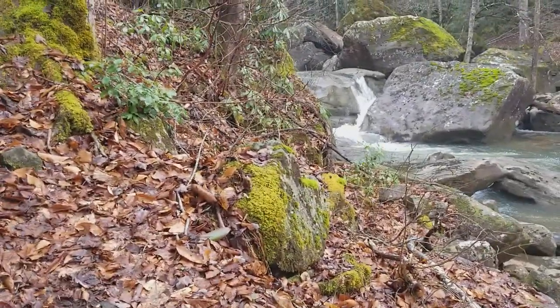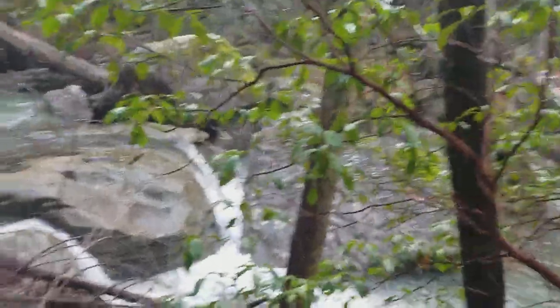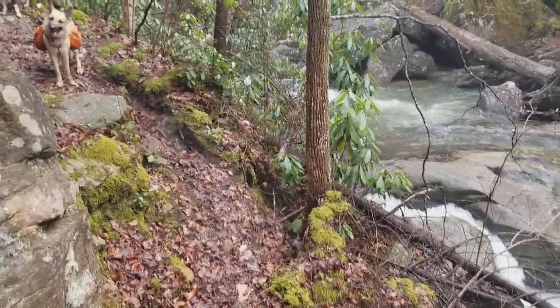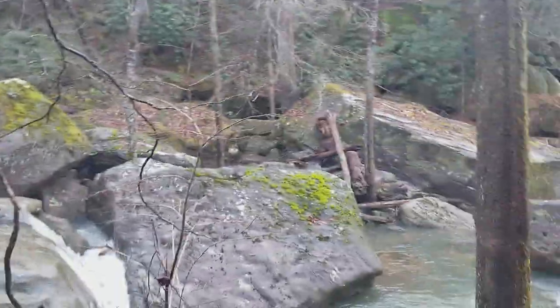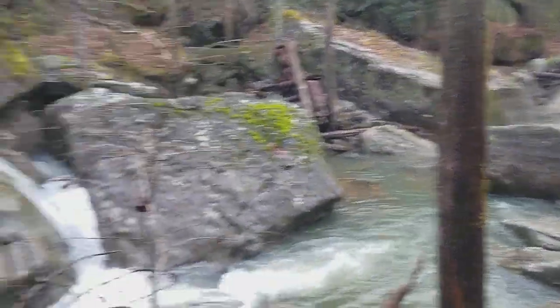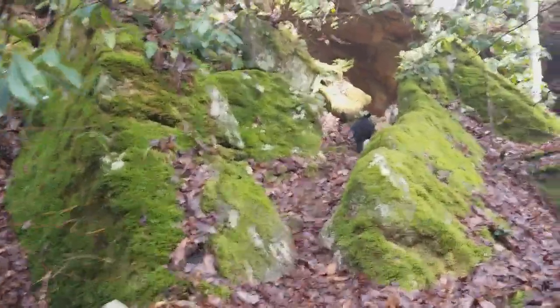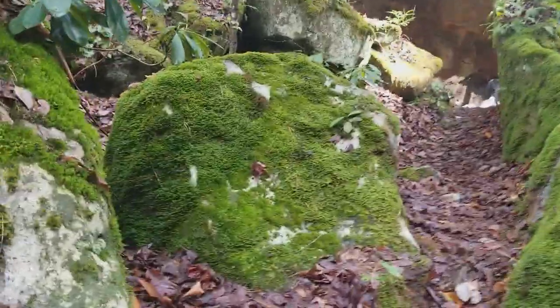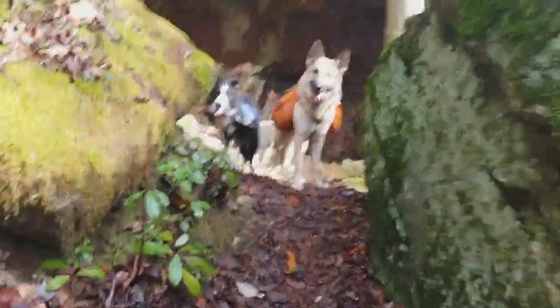I'm going to pause at this Columbus Hill and look again. Climbing up above Bark Camp Creek.